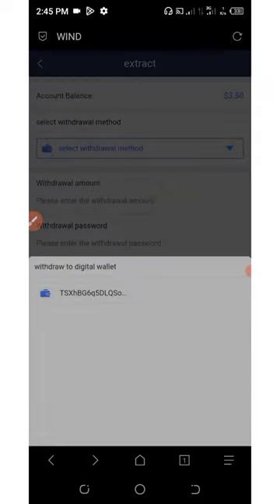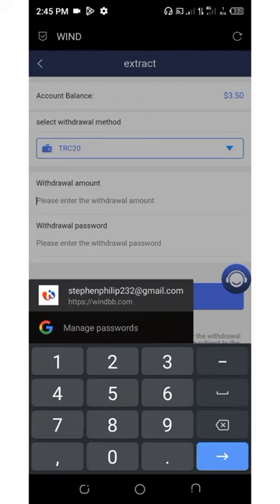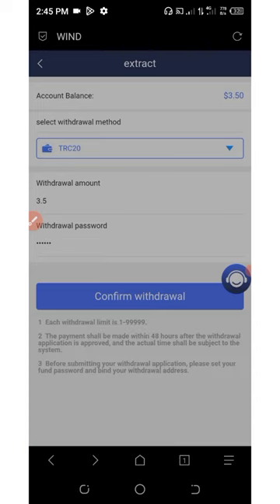Click on select payment method, select the address, then enter the amount to withdraw — here I'm entering 3.5. Enter your withdrawal password and click on confirm withdrawal. We have successfully submitted this withdrawal.